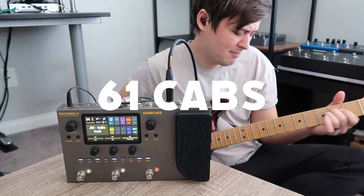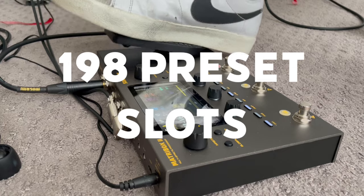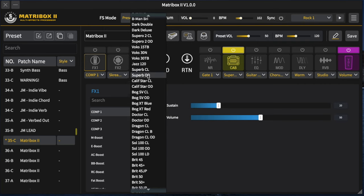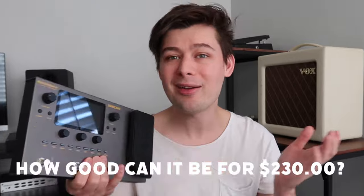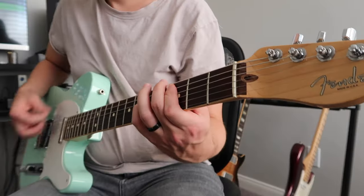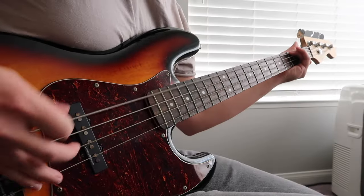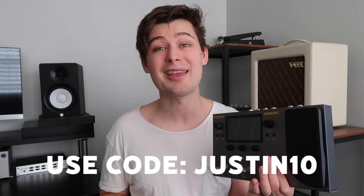Now we're getting to some pretty fun stuff. This is the Sonicake Major Box 2 — it's a complete rig in one for only $229. It has 63 amps, 61 cabs, over 93 FX pedal simulations, and 198 preset slots. All that guitar speak just means this one unit can kind of do it all — all your pedalboard needs, all your amp needs. Just plug your guitar in and it can go straight into your computer, the PA, whatever it may be. You might be wondering: how good can this thing be for $230? That's exactly what I was thinking when Sonicake sent it to me, but you've gotta hear this thing. If you want to grab a Major Box 2, the link is in the description below, and you can use my code Justin10 to get 10% off your order.